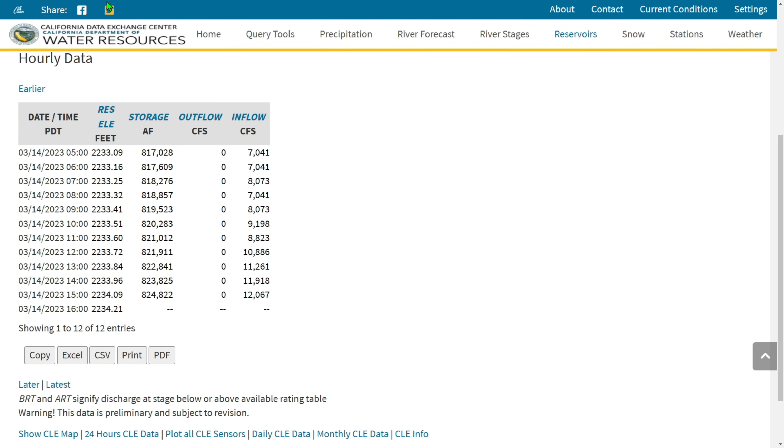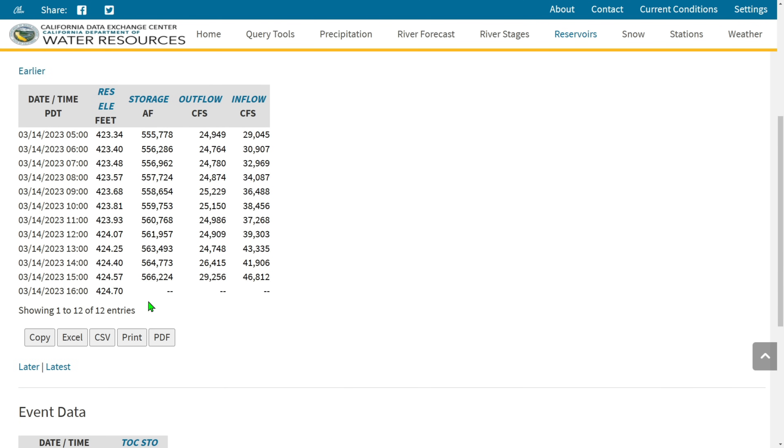Down to Folsom Lake next. They don't have the inflows or outflows for the 4 o'clock hour yet. Current storage is 566,224 acre-feet at 3 PM. They're not receiving near the inflows like Lake Oroville or Lake Shasta — 29,256 CFS going out and 46,812 CFS coming in. They're releasing more at Folsom than at Lake Oroville, but Folsom comes up a lot quicker — it's not nearly as big. The current water level is 424.70 feet.